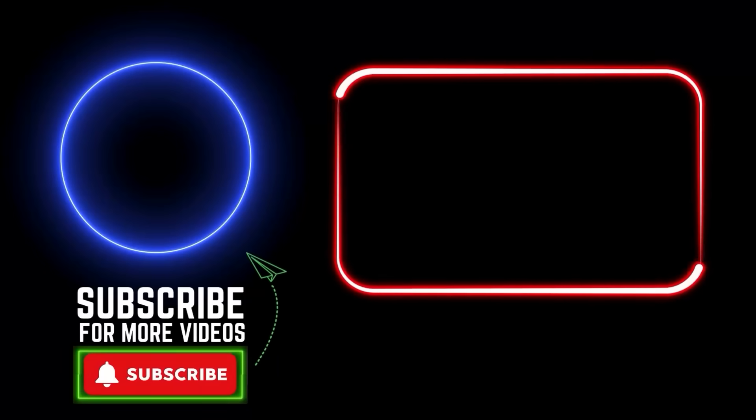Let me know what your thoughts are. Thanks for watching.